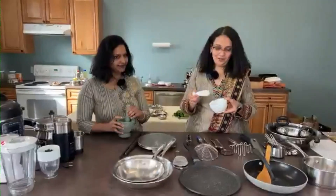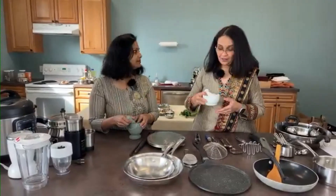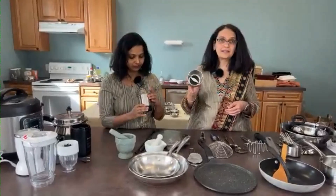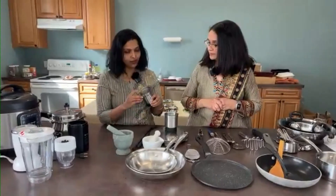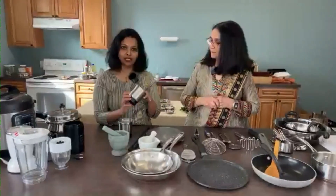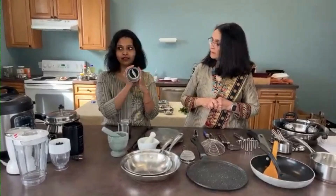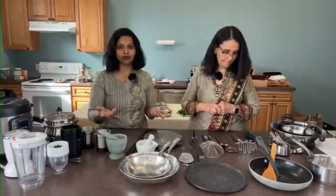Moving on, we'll look at the mortar and pestle. This is a traditional way of pounding spices. Over the years we've evolved to having grinders and mixers, but a small mortar pestle goes a long way. You can also get small mixers for spices. This is for wet grinding and is very useful in the kitchen — look for one with four fins. If you're looking for dry spice blending, use a coffee grinder, which is very common in the United States.